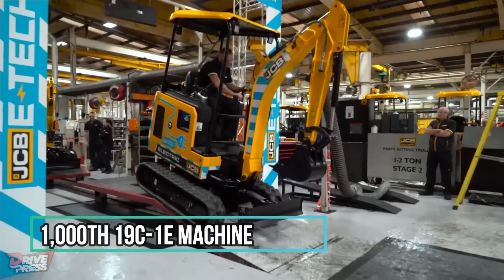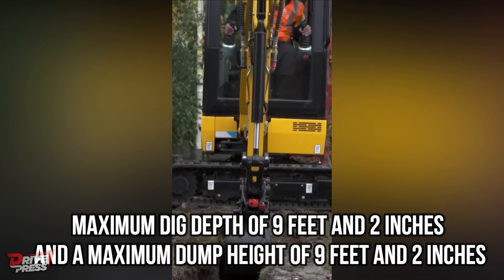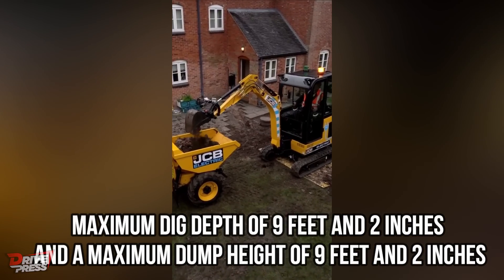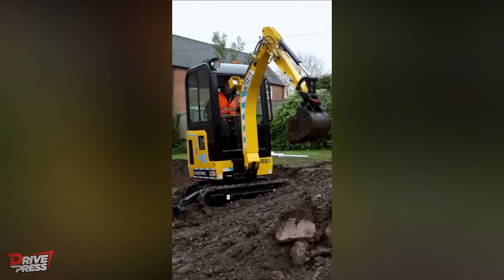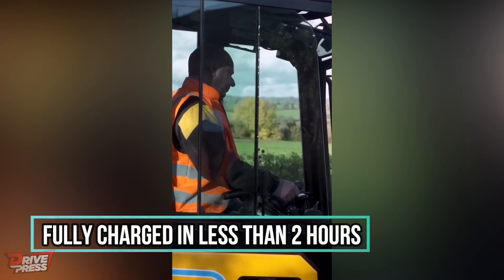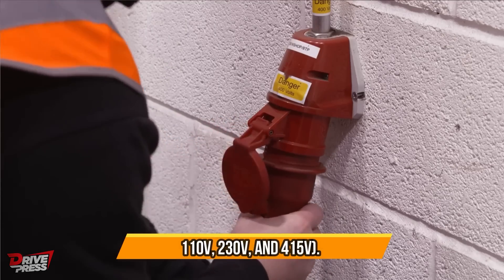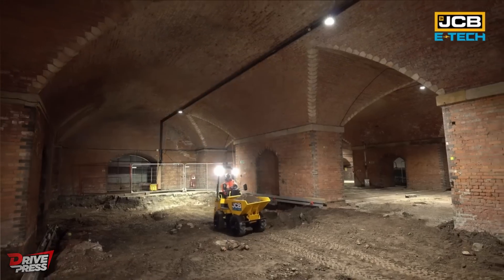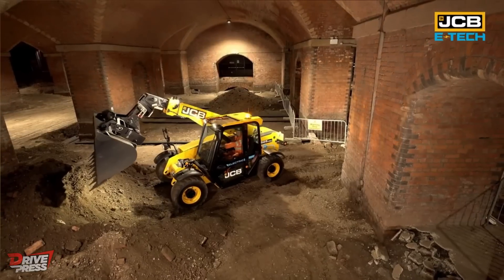JCB recently announced that it has produced its 1,000th 19C1E machine. The 19C1E has a maximum dig depth of 9 feet 2 inches and a maximum dump height of 9 feet 2 inches, just like its diesel counterpart. However, the battery-powered digger is 5 times quieter than its diesel counterpart, does not require any engine maintenance, and can be fully charged in less than 2 hours. The different charging options available are 110 volts, 230 volts and 415 volts. The concept has been very well received by businesses who do their job inside buildings as well as inner city locations that are sensitive to emissions and noise.